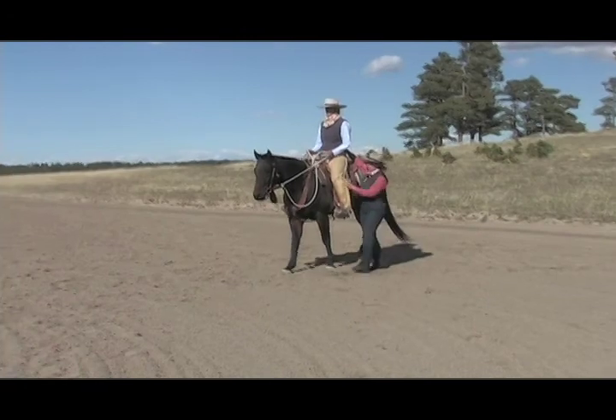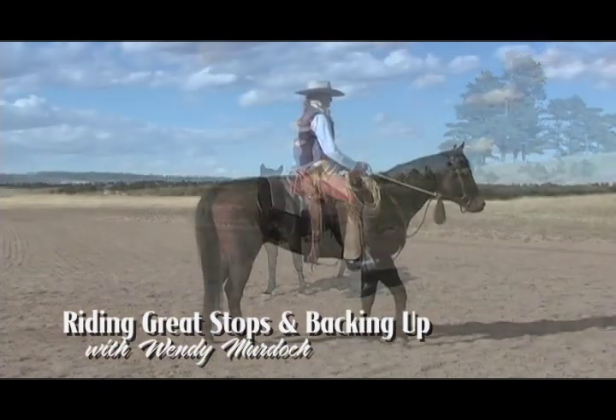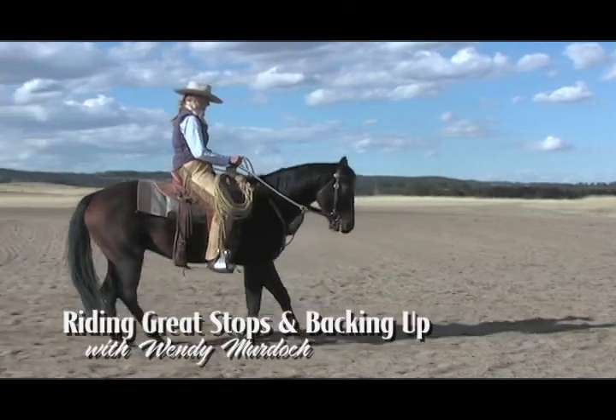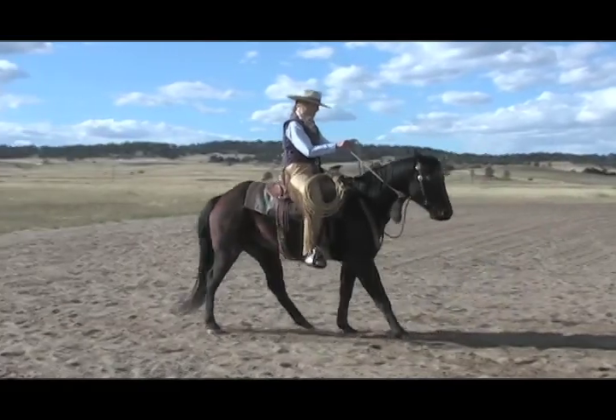Wendy Murdoch guides a student rider in a lesson for developing good stops and smooth backing. She'll start by analyzing how the rider usually rides the maneuvers. Then, with a few subtle changes, see how much easier things become for both the rider and her horse.